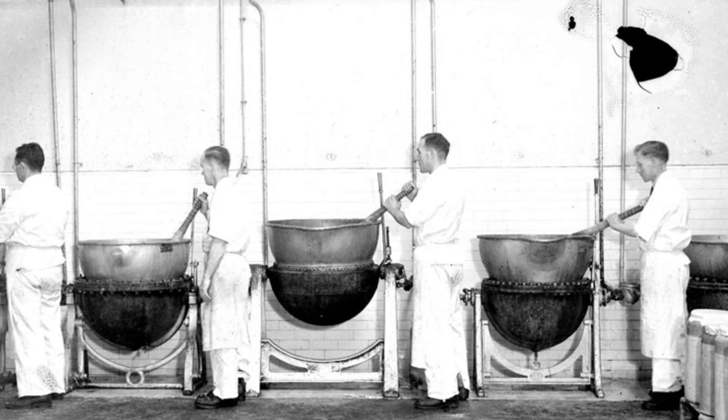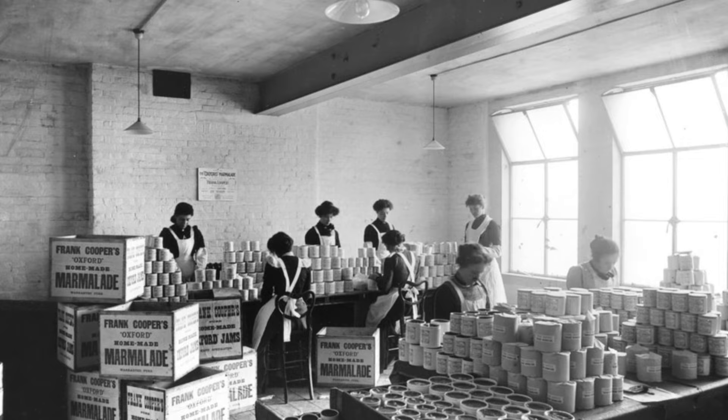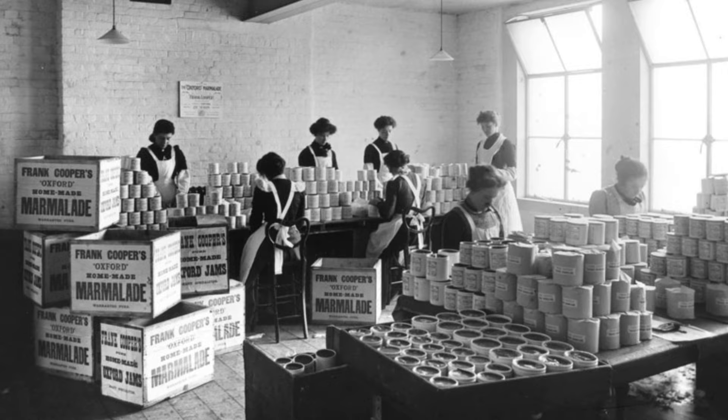Frank Cooper's marmalade factory is a really nice example of what was happening to Oxford at the turn of the century. Architecturally it's important — it's a building which very much followed the Arts and Crafts movement, which was coming to the fore at that time. It also represents how Oxford was changing from a city very much dependent on the university, moving finally into the industrial age. Frank Cooper's could be seen as one of the small number of industries that really paved the way for Oxford becoming an industrial centre in the 20th century.